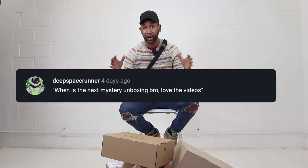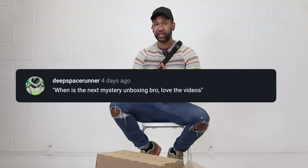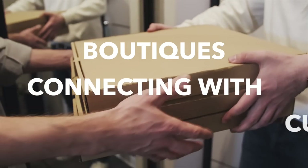The reason why these parcels have all come in nine different boxes is because of the way Farfetch works — they're actually more like a middleman. Farfetch class themselves as a tech company, so they're not a retailer. They don't actually stock items at Farfetch, but what they do is connect boutiques from all around the world with customers. So all of these different parcels have come from lots of different retailers.